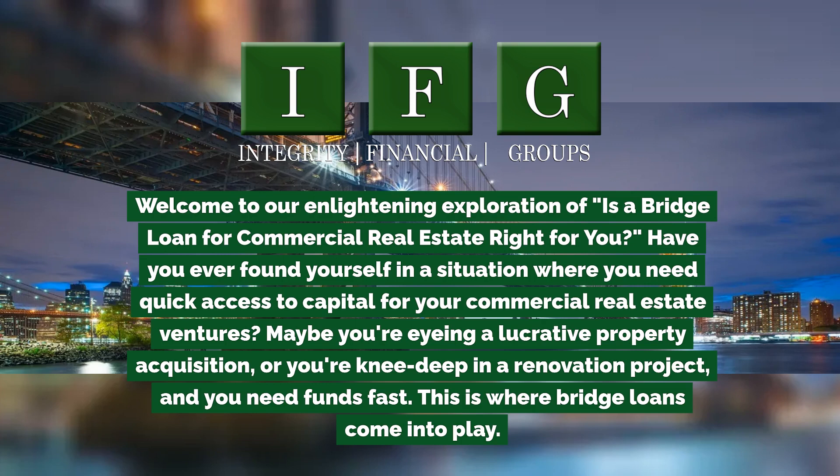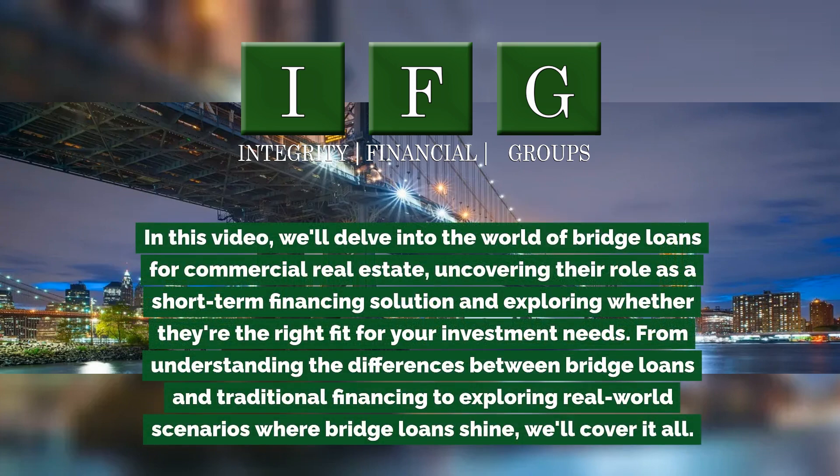This is where bridge loans come into play. In this video, we'll delve into the world of bridge loans for commercial real estate, uncovering their role as a short-term financing solution and exploring whether they're the right fit for your investment needs. From understanding the differences between bridge loans and traditional financing to exploring real-world scenarios where bridge loans shine.